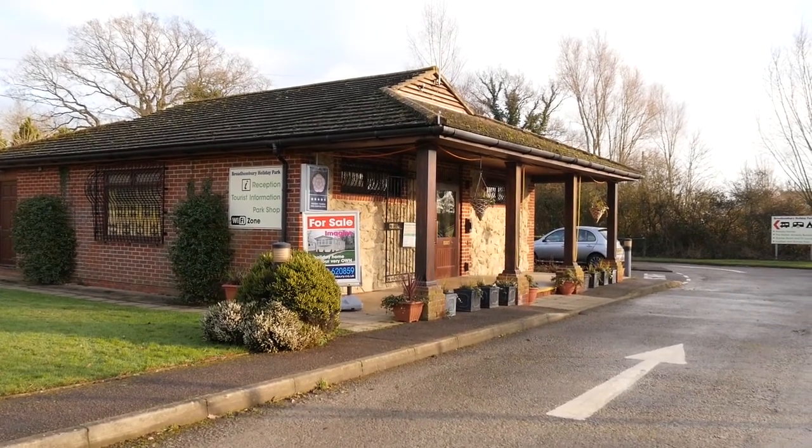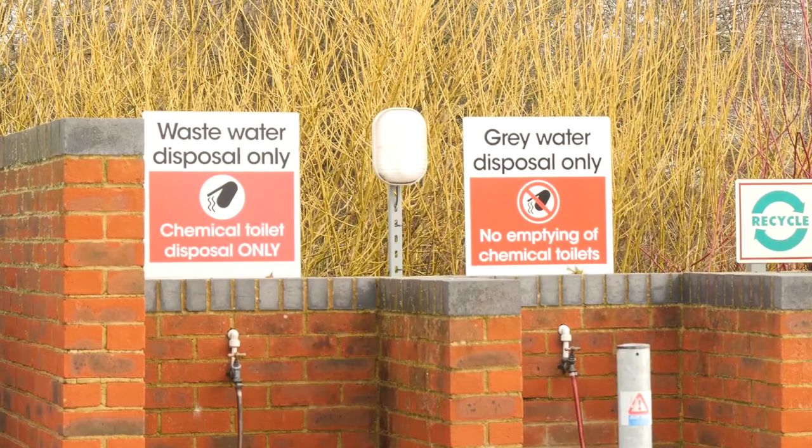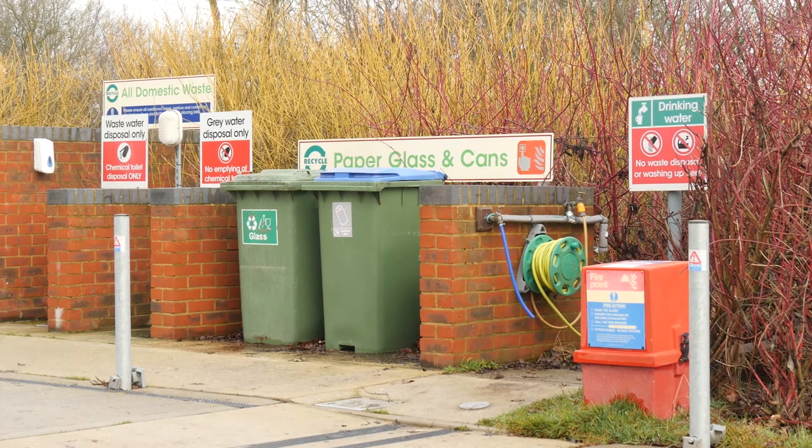One last point worth making about Broad Hembury is that there are full facilities for cleaning your motorhome, along with chemical and grey water disposal. Plus there are full recycling facilities for all the empties that you manage to collect on your travels.